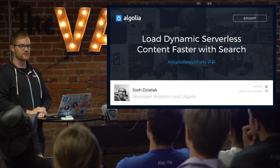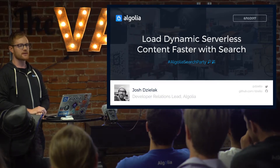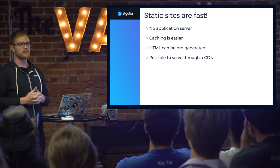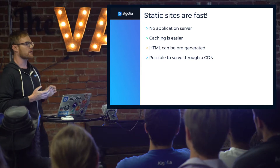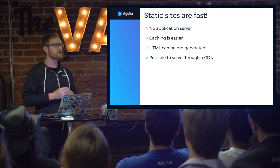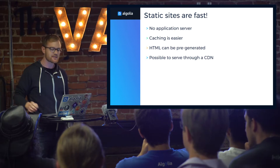I really don't want to stand between you and the social time and the rest of the evening, so I'm going to go very quickly. The title of the talk is called Loading Dynamic Serverless Content Faster with Search. The thing that we've heard tonight quite a bit: static sites are fast. There's no application server, no database queries blocking the rendering and receipt of the page. Caching is a lot easier, meaning you don't really have to do it. HTML can be pre-generated during the build process, and it's possible to serve through a CDN or to have something like Netlify handle all of that CDN work for you.